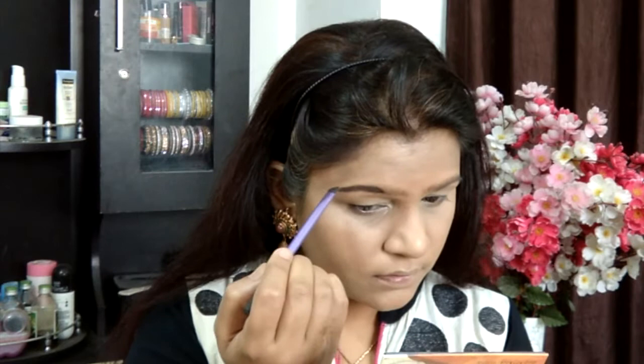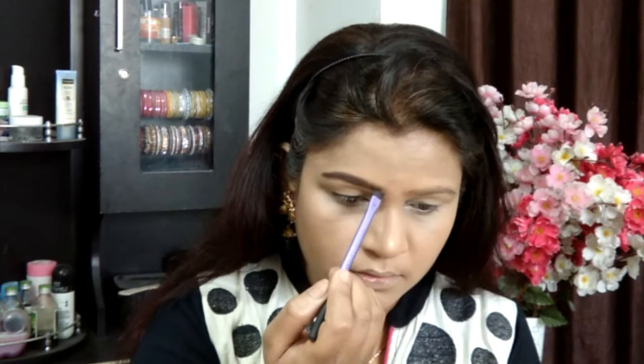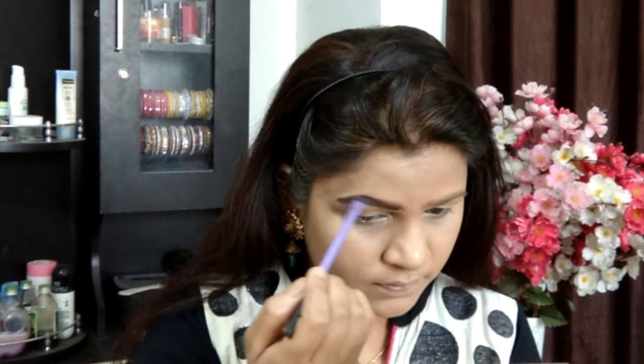Summers affect every single thing, including the brow grooming routine. Even though I'm generally obsessed with powder products when it comes to grooming eyebrows, in summers I'm even more into powder products. So I'm just going ahead and grooming my brows with this shade, and here my brows are finished.